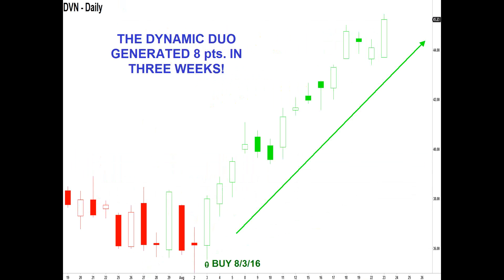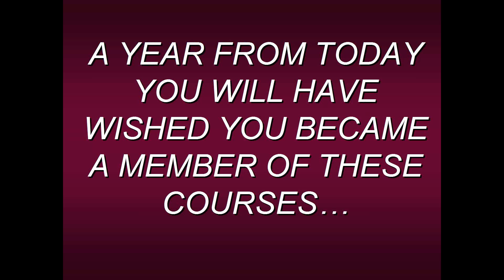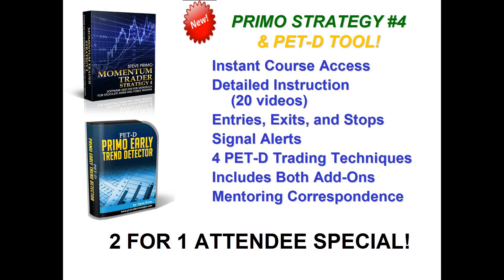Trust me, a year from today you'll wish you became a member of this course. We have members in over 106 countries around the world in virtually every state in the US. So many of them tell us through their testimonials: 'Steve, I wish I would have heard of you guys sooner — I just spent tens of thousands of dollars on stuff that doesn't work. I wasted so much time and effort. I really wish I would have heard from you earlier because I would have lost so much less money and could have been on my own rather than relying on someone else to tell me how to trade.' If you put these two together — the Dynamic Duo — both individually would cost over $3,200. We're giving you a two-for-one attendee special.